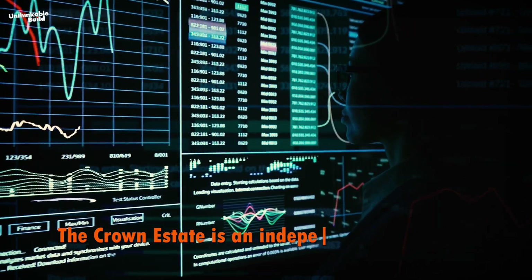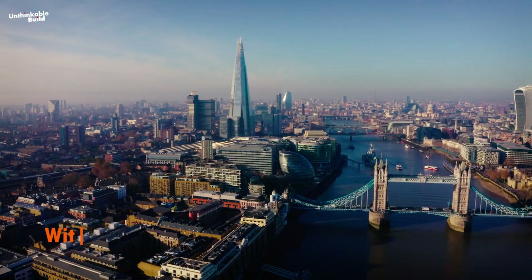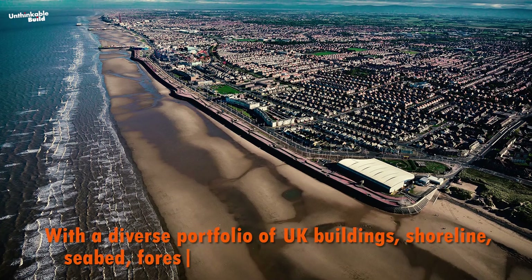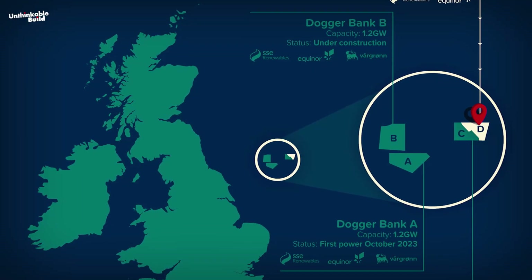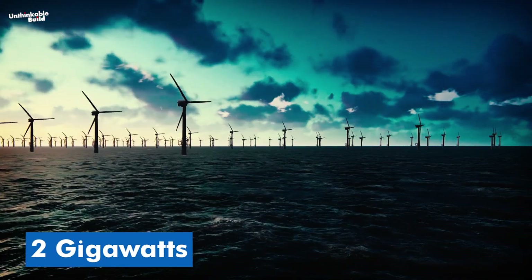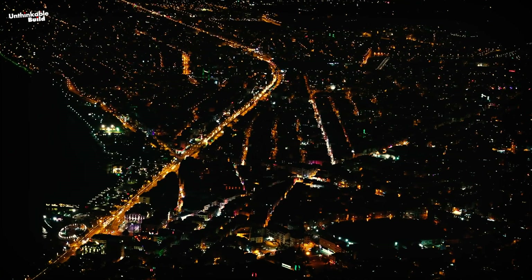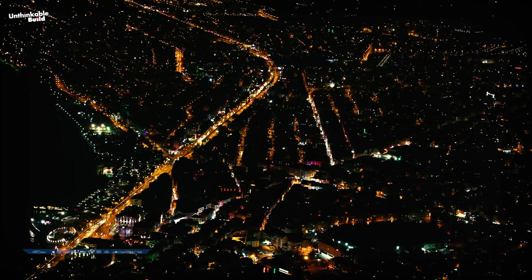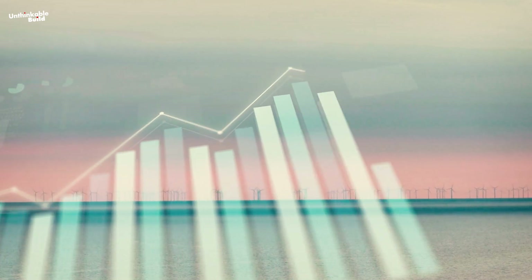The Crown Estate is an independent commercial business created by an Act of UK Parliament, with a diverse portfolio of UK buildings, lakes, shoreline, seabed, forestry, agriculture, and common land. The proposed fourth phase of the Dogger Bank Wind Farm could add up to 2 gigawatts of extra energy capacity from the current seabed area. With the first three phases already set to power 6 million UK homes, this boost would further speed up the country's transition to renewable energy.